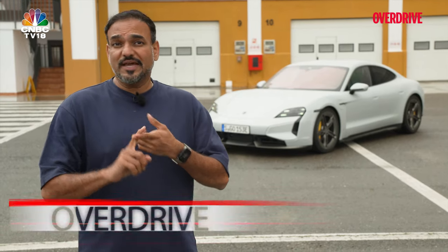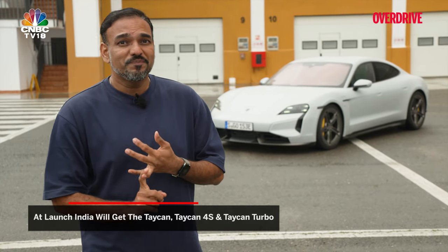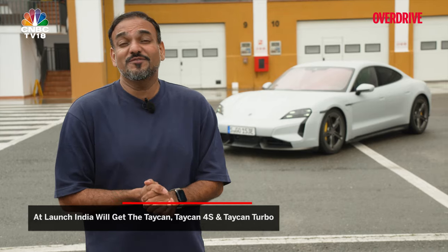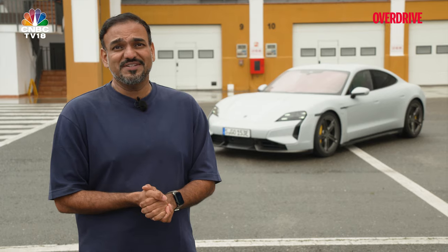What can you buy in India? Well, at launch Porsche will introduce the Taycan base, the Taycan 4S, and the Taycan Turbo. Will the Taycan GT arrive to our shores? Only time will tell. If there is enough demand, it might actually come. The 911 GT3 RS is here, so why not the GT? I think it might make for an excellent track tool if you want to go the electrification way.